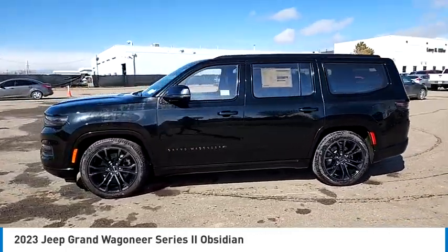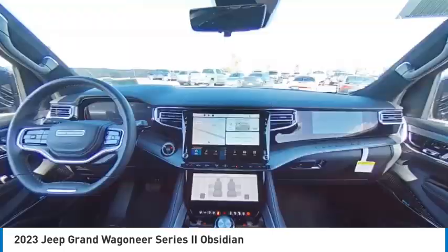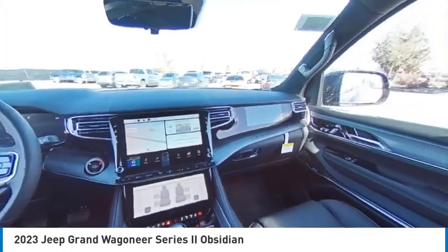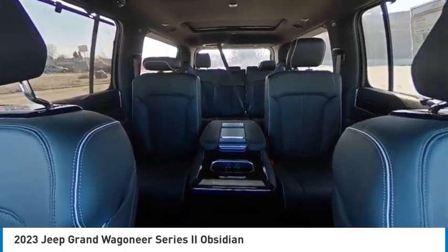Rain-sensing wipers, dual moonroof, four-wheel drive, tire pressure monitor, turbocharged, panoramic roof, blind spot monitor, power retractable running boards, tow hitch, heated mirrors.